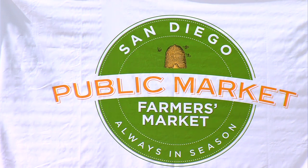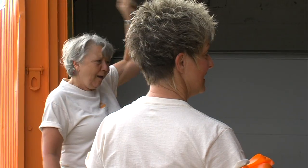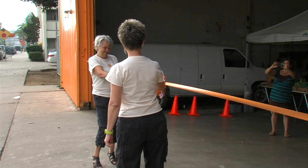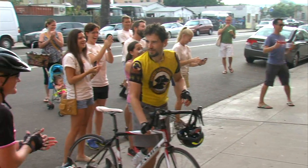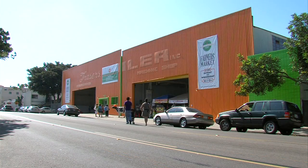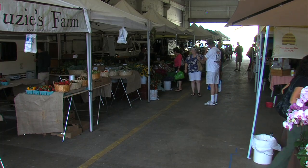Farmers and vendors, are you ready to get growing at the Sunday Market? Just three weeks ago, this former boiler warehouse in Barrio Logan was empty and dirty. With a fresh coat of paint, this 92,000 square foot property is the home of San Diego's first public market.